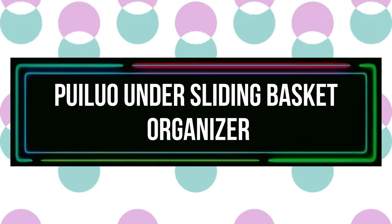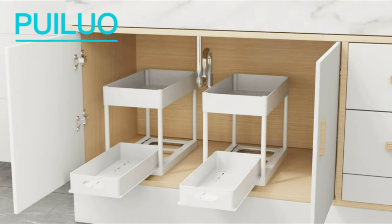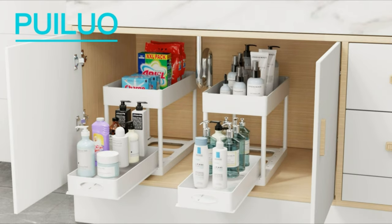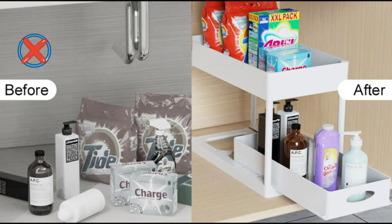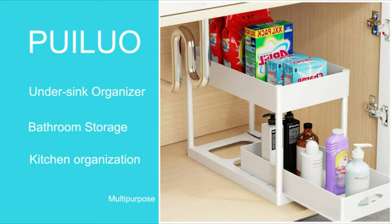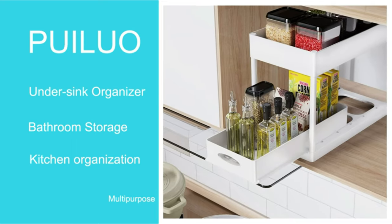Number 9: Puilu Under Sliding Basket Organizer. The Puilu Under Sink Organizer is more adaptable than the others. A handle-equipped bottom sliding basket allows for simple access in a small area, perfect for organizing and adding more storage space on your countertop, under the sink, or in the pantry. The baskets are made of premium ABS plastic, and the bodies of the four support tubes have been thickened and spray-painted to prevent rust.